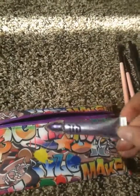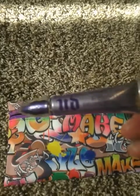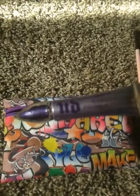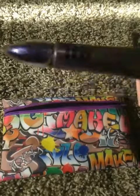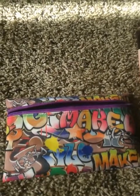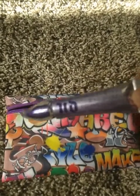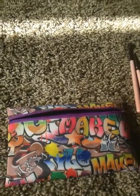Next is the Urban Decay Eyeshadow Primer Potion — this has become an absolute holy grail item for me. I went into Ulta yesterday and I had put on my makeup around 6:30 in the morning, and at 7:38 at night my eyeshadow was still perfect because of this. This size is $11; normal price is around $20–24, but it's definitely a good purchase because it lasts forever.